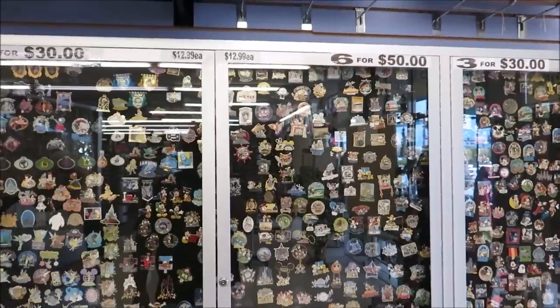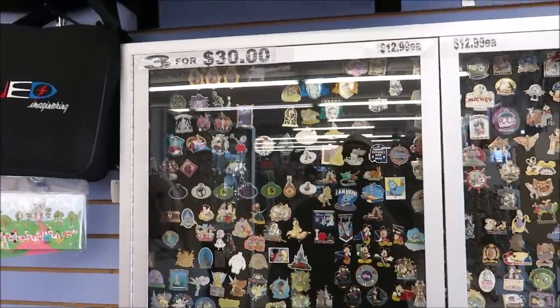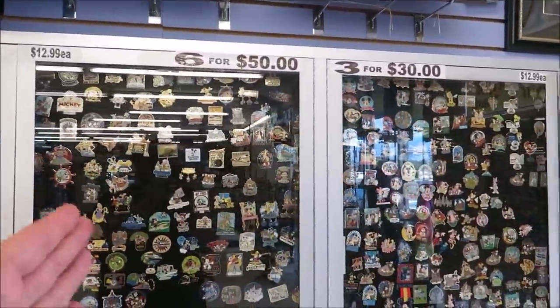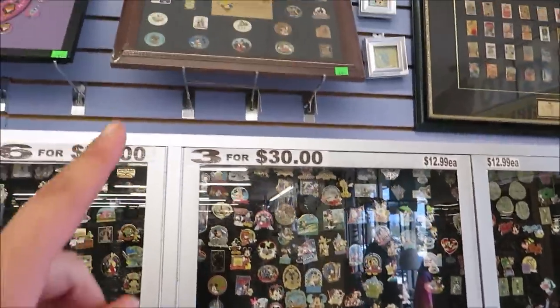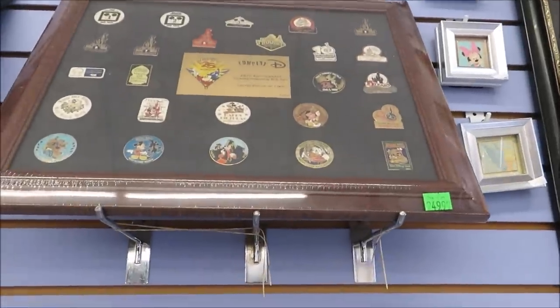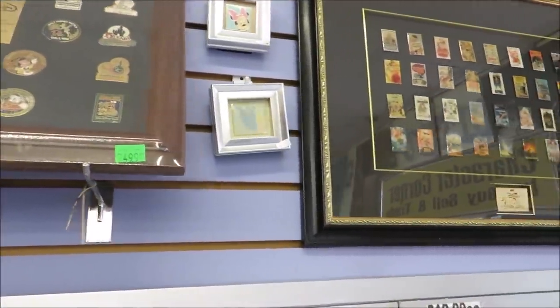First things first — Disney trading pins. This store has walls and walls of them. They do three for $30, six for $50, depending on how rare they are. This case is all $12.99 each. And they have collectibles up here too, like look at this one — Company D. Wow, that's amazing.